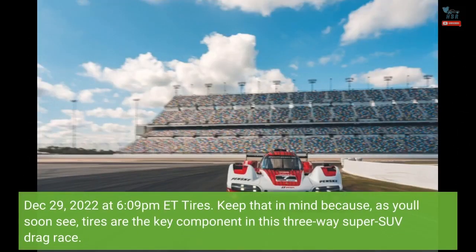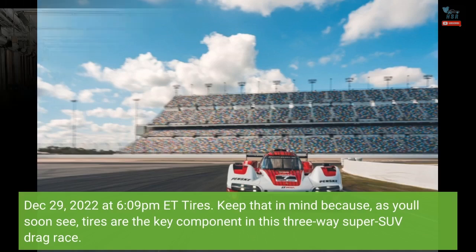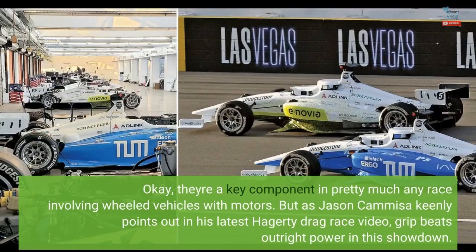December 29, 2022 at 6:09 PM EST. Keep that in mind because, as you'll soon see, tires are the key component in this three-way super SUV drag race. They're a key component in pretty much any race involving wheeled vehicles with motors. But as Jason Kamisa keenly points out in his latest Hagerty drag race video, grip beats outright power in this showdown.